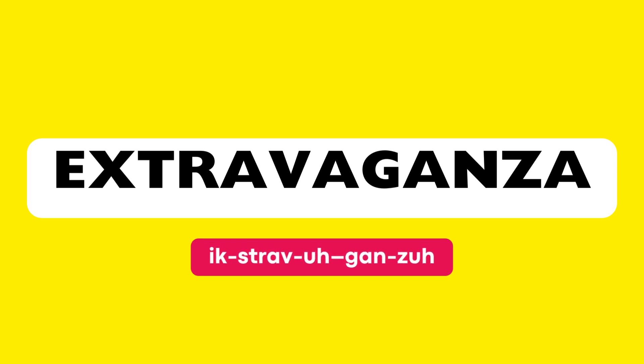This word is pronounced as: Extravaganza. Let's break it down syllable by syllable and practice together. Extravaganza. E-stra-va-gan-za.